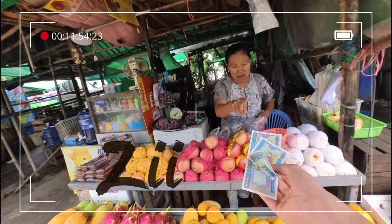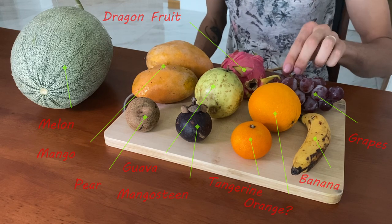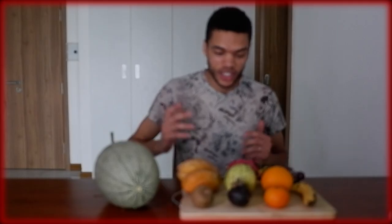I went to the local market and I spent $10 on fruits. To be honest, I probably spent $10 just on the grapes. Some of the fruits I've never tried before, so it will be really interesting to see. I'm hungry, so let's start this.